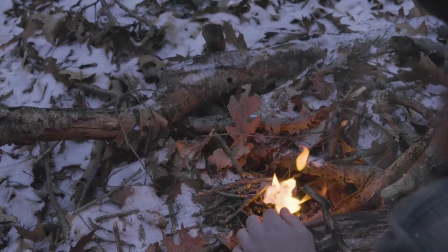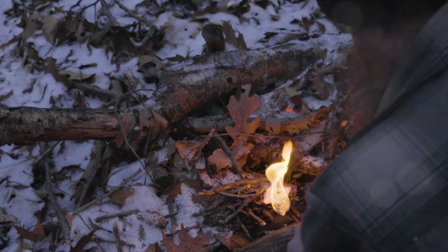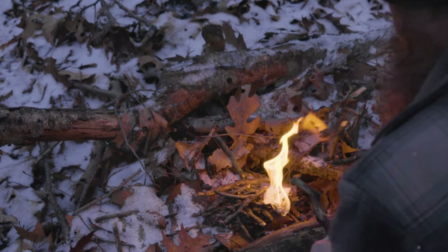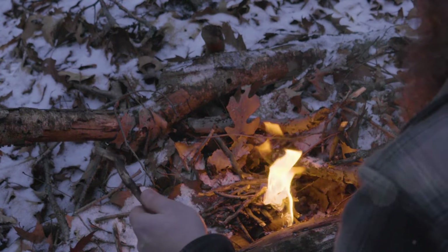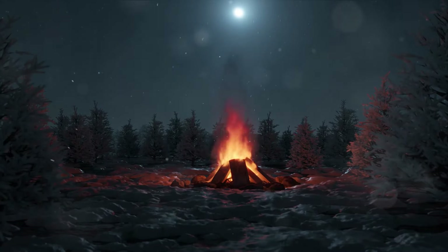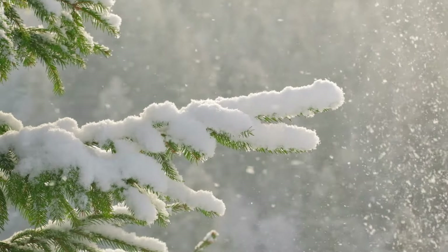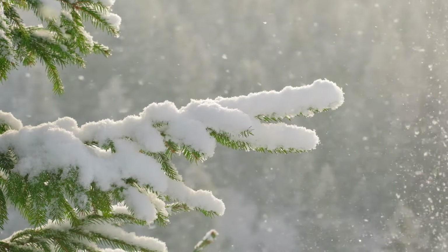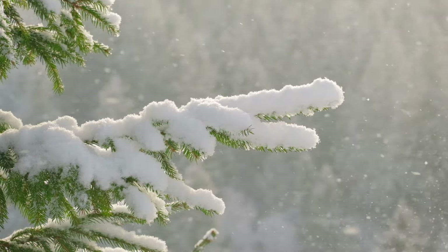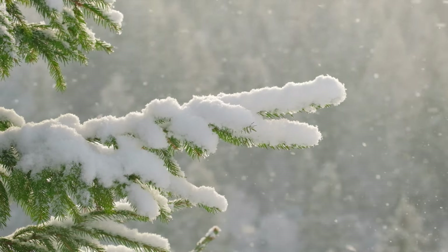Day four brought with it a primal necessity: fire. In the face of dropping temperatures and dwindling daylight, fire was not just a comfort — it was a lifeline. It was warmth, a means to cook, and a beacon against the encroaching darkness. Fire, in the heart of winter, was survival. Creating fire in the wilderness, especially in wet winter conditions, is no simple task — it's a test of patience and skill.